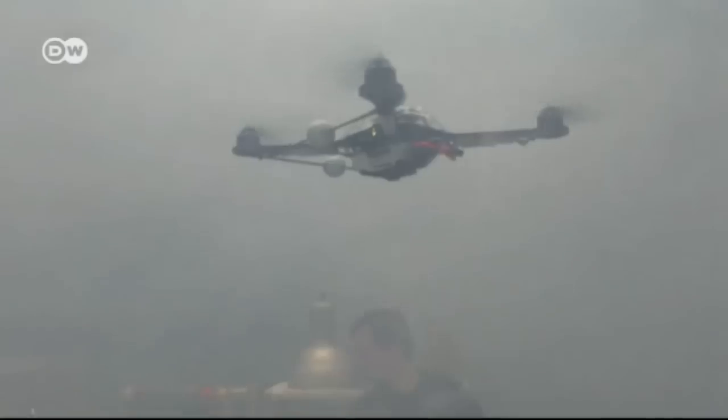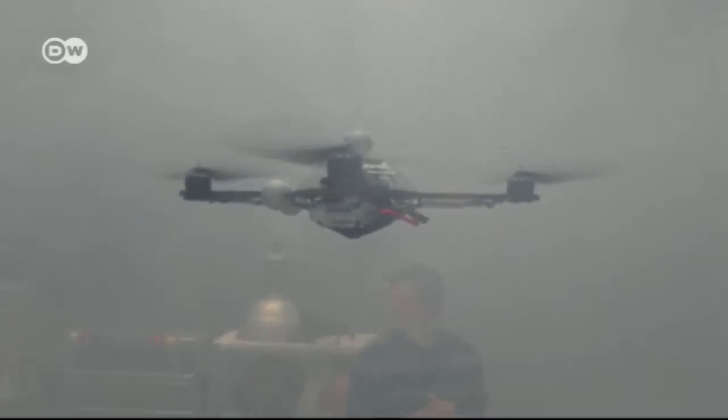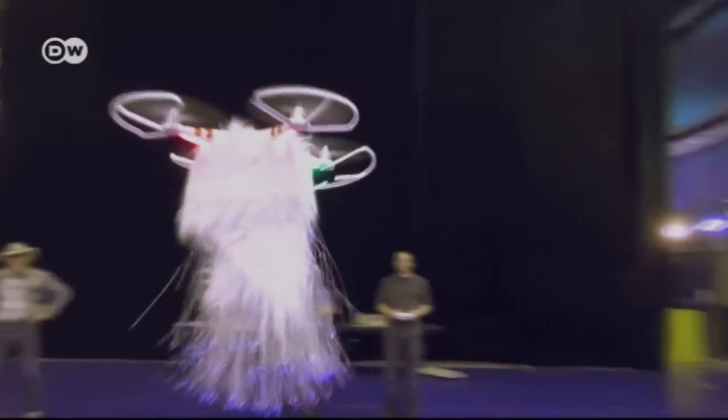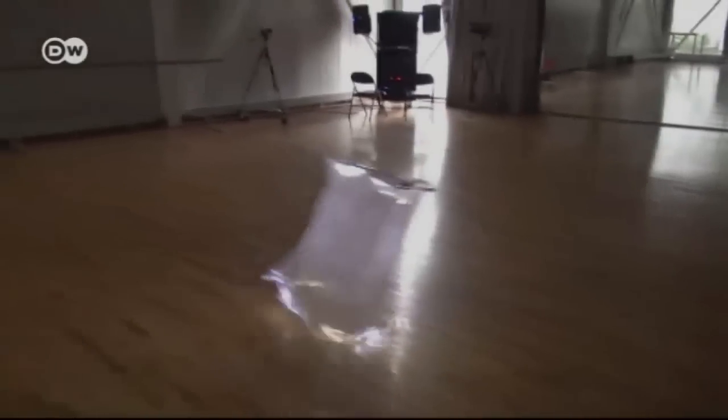Each of these flying lampshades is propelled by a tiny quadcopter. The scientists worked with Canadian entertainment firm Cirque du Soleil on the choreography and pre-programmed most of the movements. Part of the concept was to keep the quadcopters from being seen.